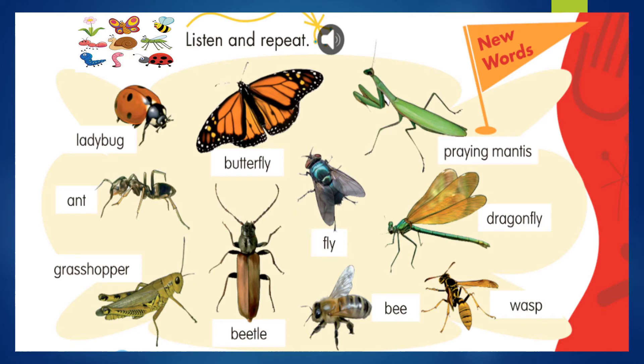Ok: ladybug, mariquita; butterfly, mariposa; praying mantis, mantis religiosa; ant, hormiga; fly, mosca; dragonfly, libélula; grasshopper, saltamontes; beetle, escarabajo; bee, abeja; wasp, avispa. Ok? Tenemos entonces estos insectos por aquí. It's time to listen and repeat. Es tiempo de escuchar y repetir.